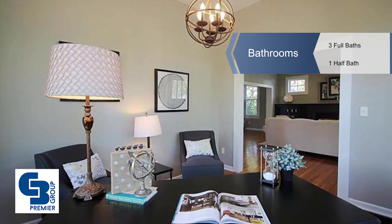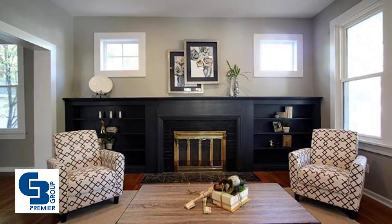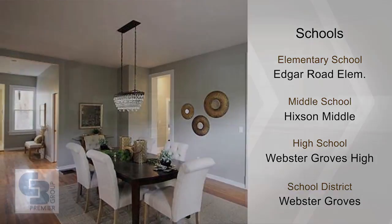Host friends and family in the open dining room while conversation continues into the kitchen which boasts granite counters, stainless appliances, and soft closed doors. The main level master is roomy and has generous closet space and a full bath with eye-catching tile work.